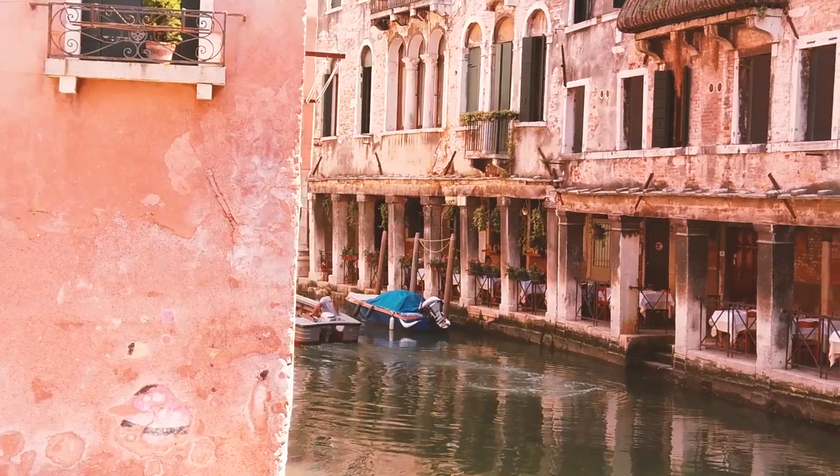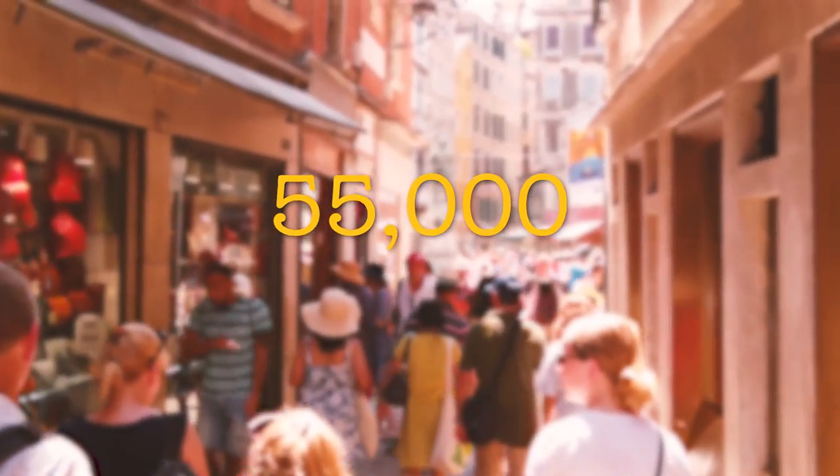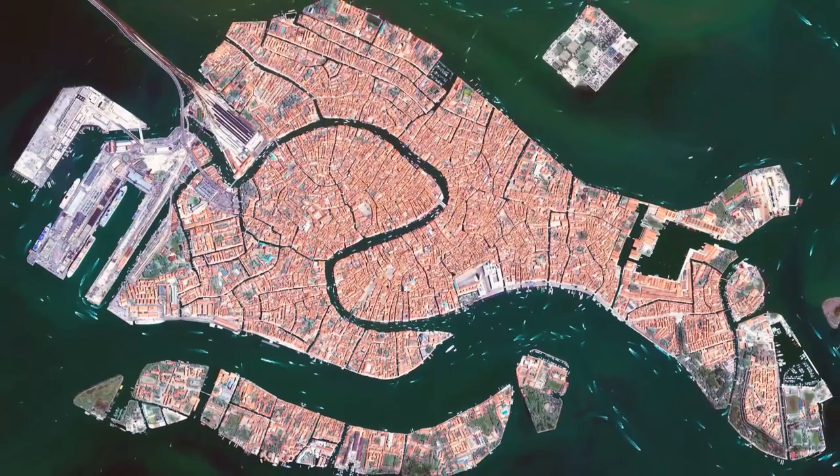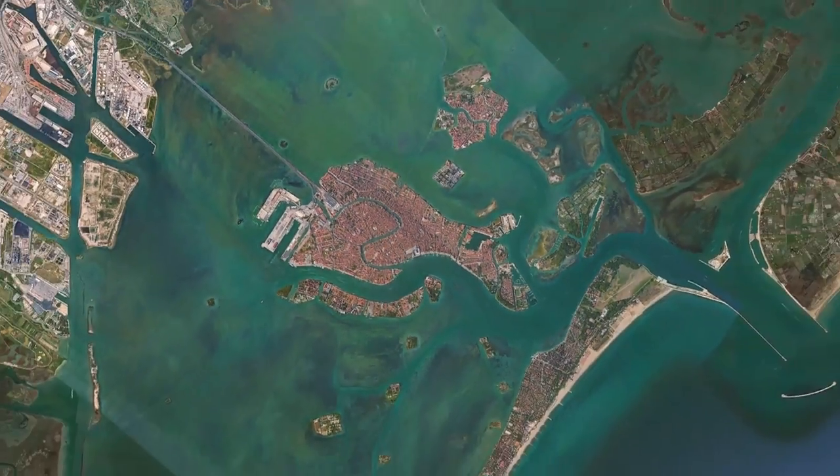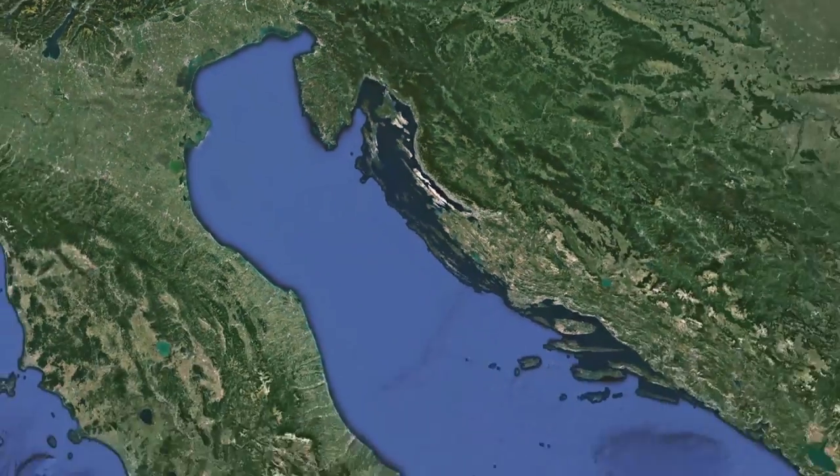Here in the historic part of Venice, we have 55,000 people all living on a collection of 118 islands, completely encompassed by the waters of the Venetian Lagoon found at the head of the Adriatic Sea.